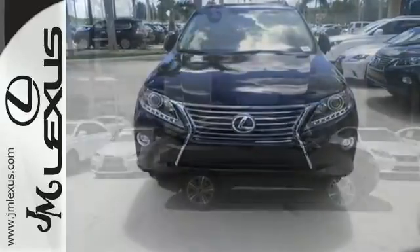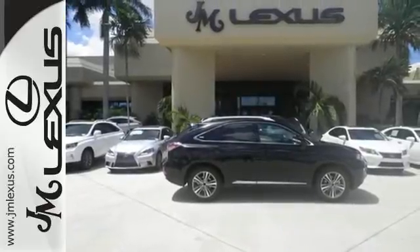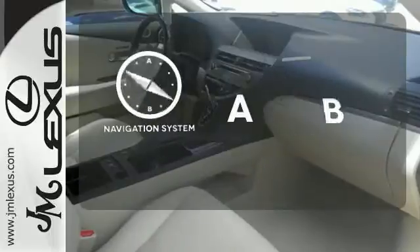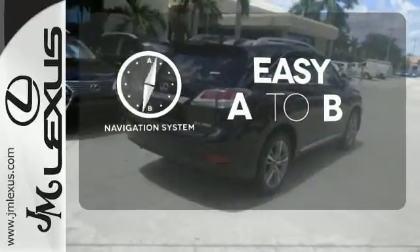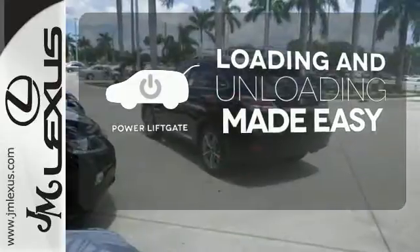The interior is designed to impress with a premium sound system, leather upholstery, and smart technology like Homelink and Bluetooth. Feel confident getting from point A to point B with the navigation system. Loading and unloading your vehicle just got easier with the power liftgate.